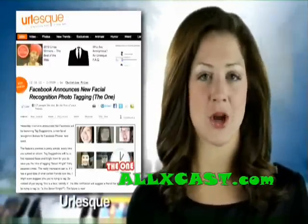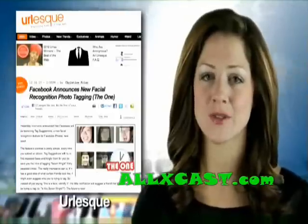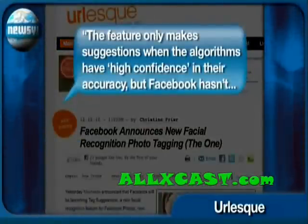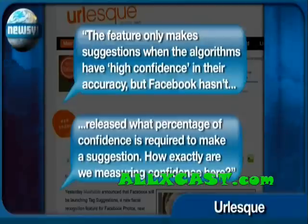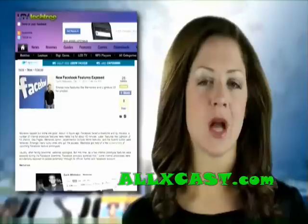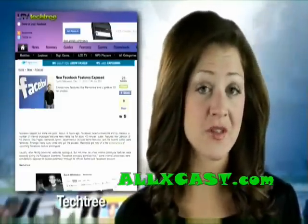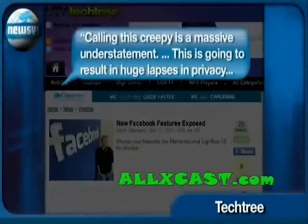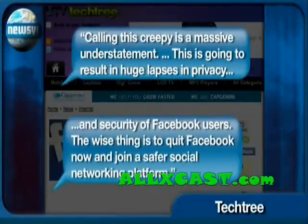So what makes Facebook think it knows your friends better than you do? Apparently it knows, but it's not telling how. The feature only makes suggestions when the algorithms have high confidence in their accuracy, but Facebook hasn't released what percentage of confidence is required to make a suggestion. Commenters on India's TechTree say they're so concerned about the new function they're considering calling it quits with Facebook, calling this creepy "a massive understatement" that will result in huge lapses in privacy and security.